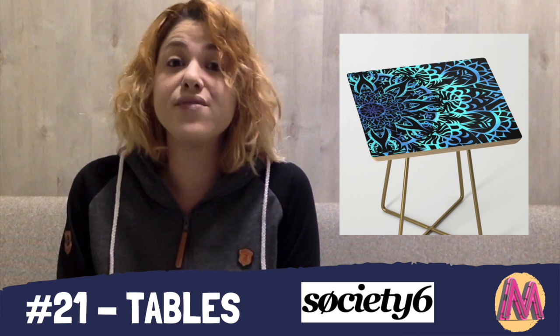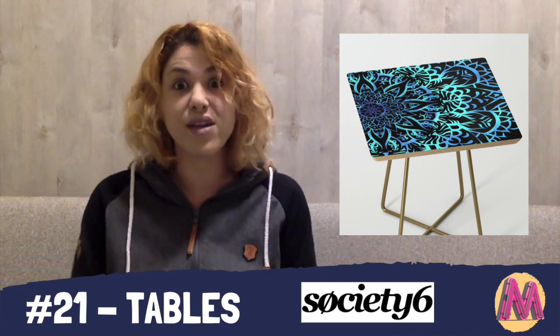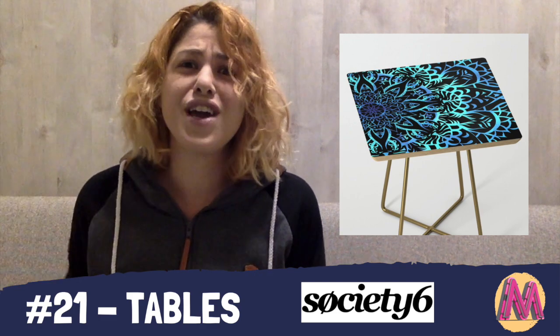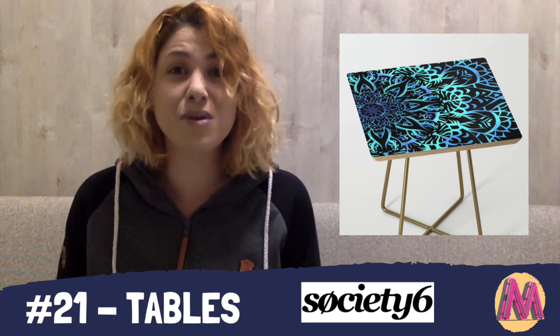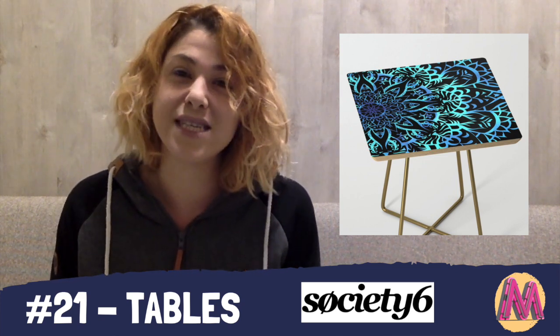This platform is relatively more expensive than others. However, it has so many unique products like credenzas, benches, bar stools, and beach lounge chairs, as well as tables that have two different types of leg colors, which is quite awesome. These are very unique in the print-on-demand scene, which is why they are at number 21.